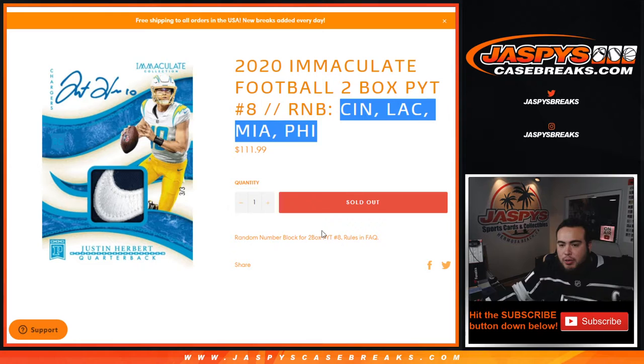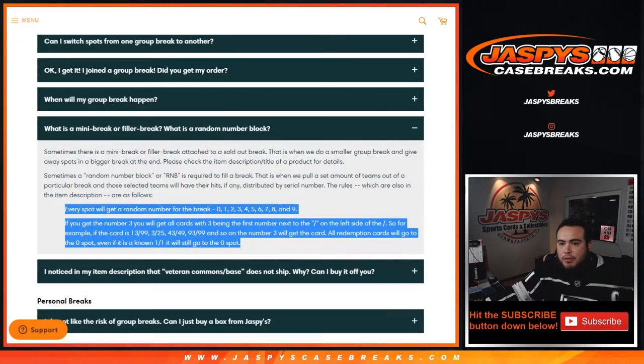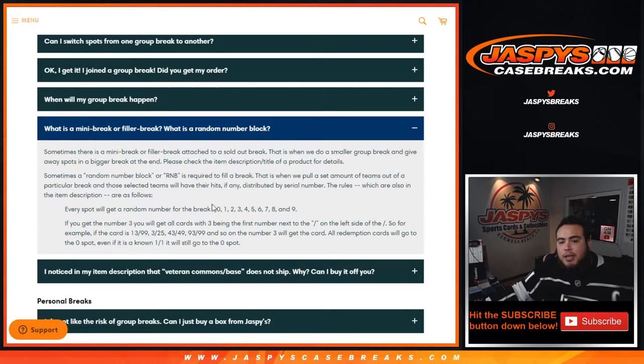So the way this works, guys — if you go over here to the frequently asked questions, which I have open right here — R&B stands for Random Number Block. Everybody gets a random number from 0 through 9, so 10 spots, 10 numbers. If you get randomized block number 3, you will get all cards from the 4 teams listed above with 3 being the first number next to the dash on the left side.